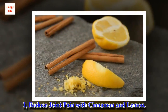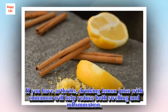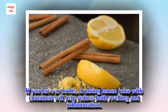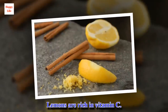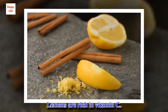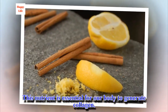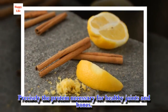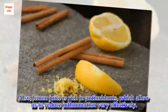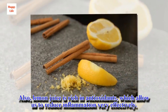1. Reduce joint pain with cinnamon and lemon. If you have arthritis, drinking lemon juice with cinnamon will help reduce both swelling and inflammation. Lemons are rich in vitamin C, a nutrient essential for our body to generate collagen — precisely the protein necessary for healthy joints and bones. Also, lemon juice is rich in antioxidants, which allow us to reduce inflammation very effectively.